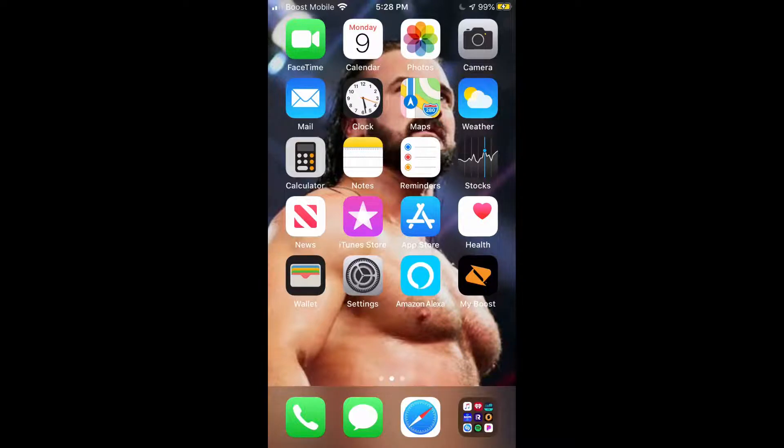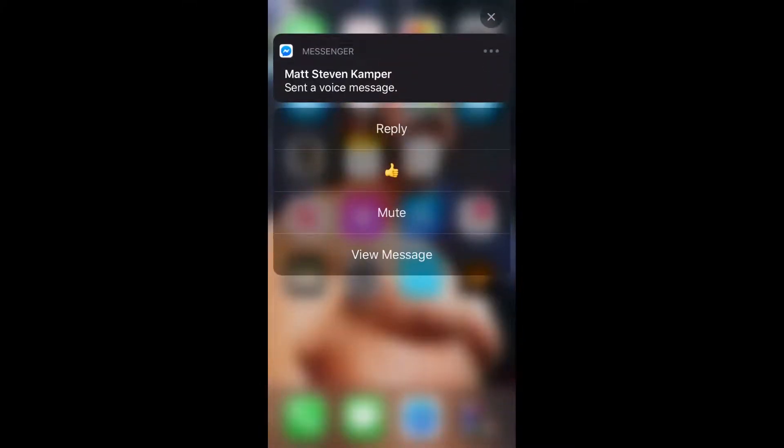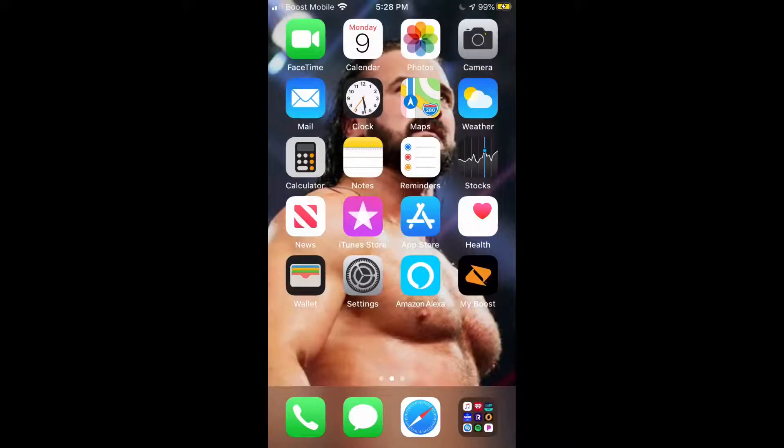Currently, iOS 13.4 is still in beta. We should be getting the public firmware hopefully by the end of the month, or maybe even sooner depending on whether Apple pushes out the update.